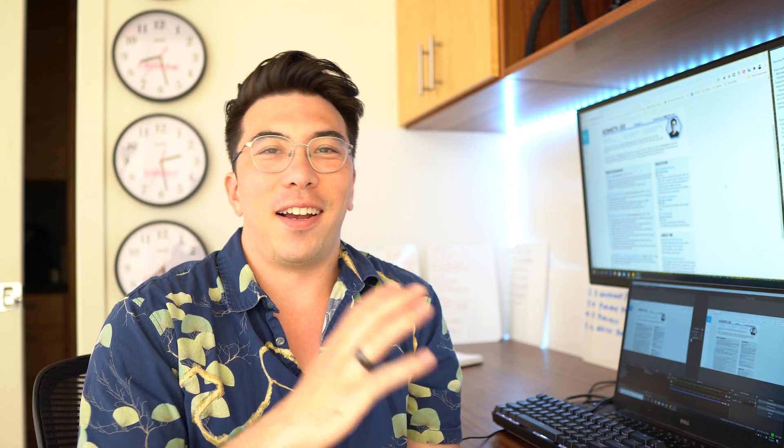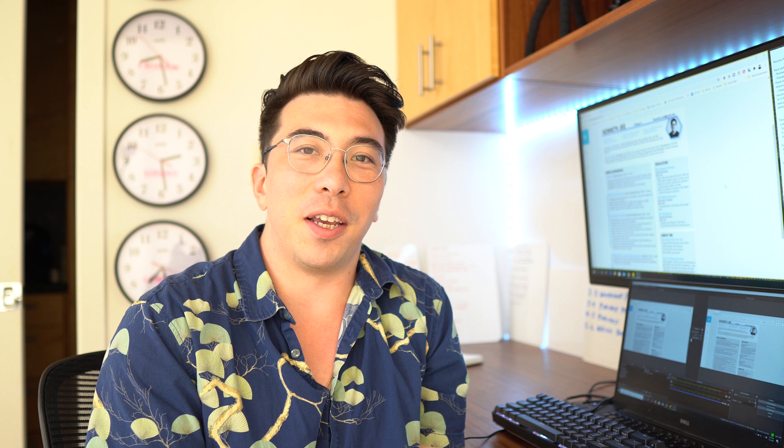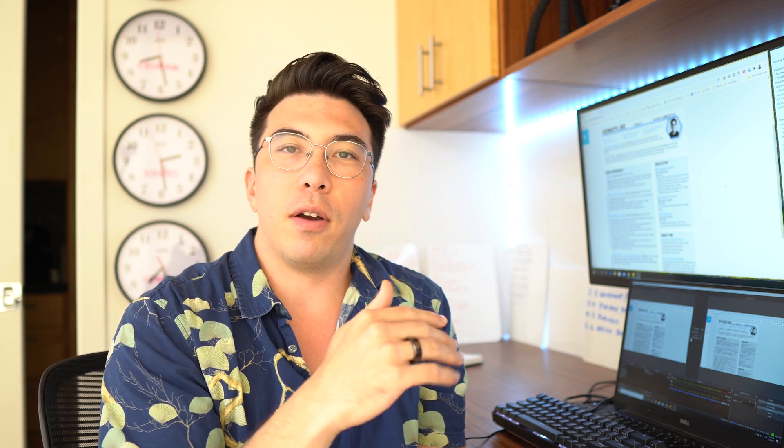Hello everyone, Ken here, back with another video where I review your projects, resumes, and portfolios. This week I thought I would mix it up and actually review my own personal resume that I have on my website. One of my subscribers, Pranath, reached out over LinkedIn and noted that I actually had some pretty egregious spelling errors on my own personal resume. To me that's not acceptable and I have to be accountable for that.